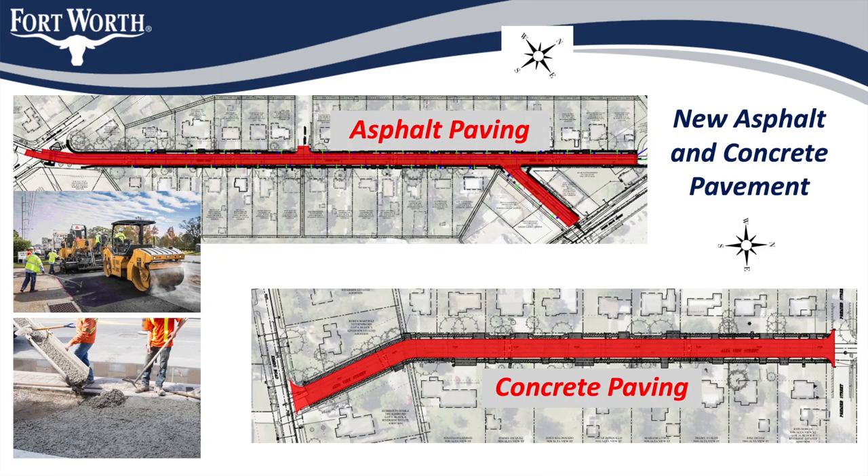Each road will be fully excavated to remove the existing asphalt or concrete pavement, concrete curbs and gutters, and existing subgrade to a depth of almost 18 inches below the current road surface. The road will then be rebuilt with reinforced concrete pavement on Alta View Street and asphalt pavement on Kimbo and McComas, as well as new concrete curbs on top of stabilized subgrade for each street. New sidewalks and ADA wheelchair ramps are also being constructed on both sides of all streets.